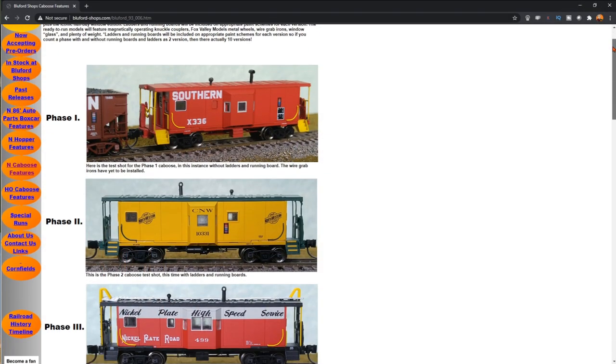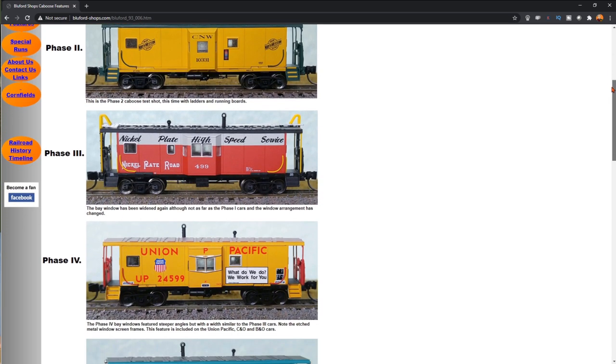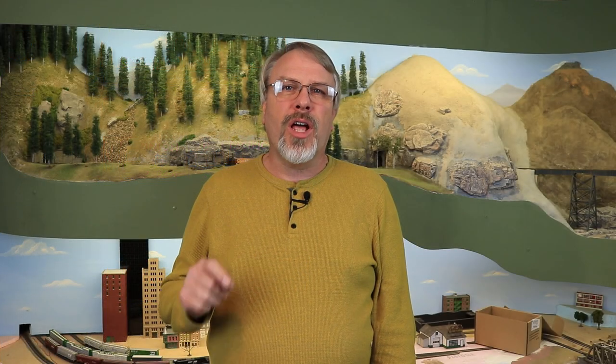Today I'm going to give you an up-close look at some great-looking models that you might have missed. Recently, Bluford Shops released some great-looking N-Scale Cabooses — the ICC International Car Company Bay Window Cabooses — released in five different versions and a number of different road names with some great detail. I'm going to give you an up-close look at the samples I got from Model Railroad News. You can see a full review of these cabooses in the June 2020 issue of Model Railroad News, so be sure and check that out.